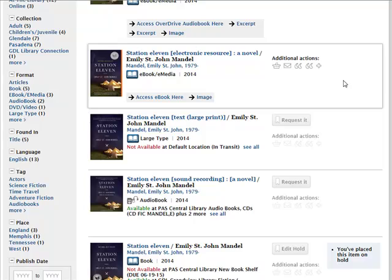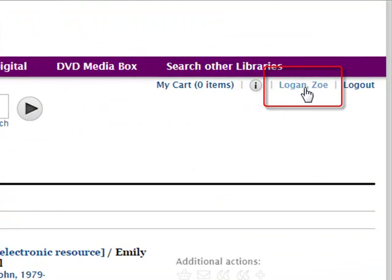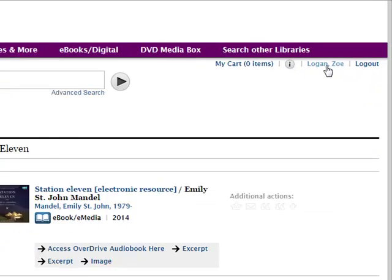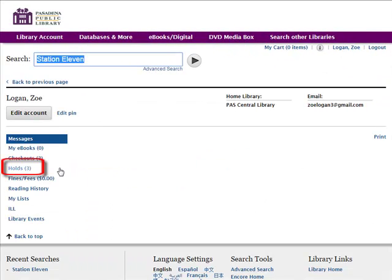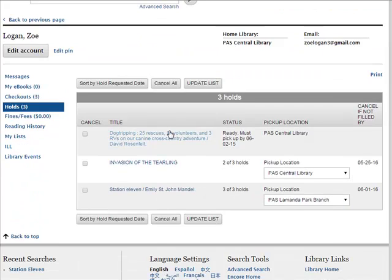To view the status of this hold, as well as all your other holds, you can click on your name in the upper right of the screen, which will take you to your account information. If you click where it says Holds on the left, the catalog will show you all of your holds and their status.